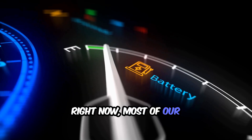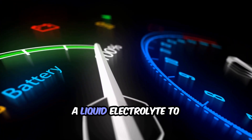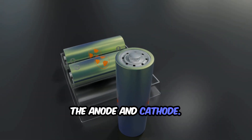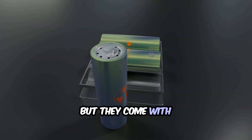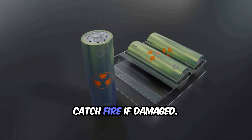Right now, most of our devices run on lithium-ion batteries. These batteries use a liquid electrolyte to move ions between the anode and cathode. They are powerful, but they come with problems — they degrade over time, generate heat, and can even catch fire if damaged.